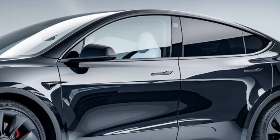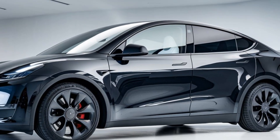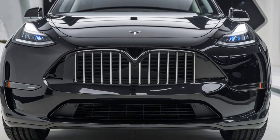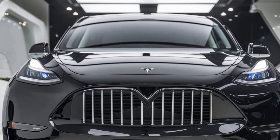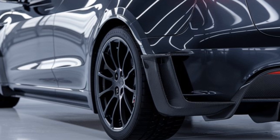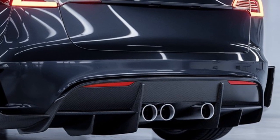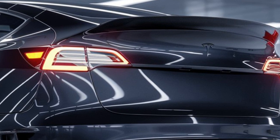Now let's talk about pricing. Tesla has managed to keep the Model Y Juniper's price competitive, starting at around $55,000. That price can rise depending on the trims and options you choose, especially if you add the Full Self-Driving package. But considering the range of features, the advanced technology, and Tesla's reputation for innovation, the price point is still incredibly appealing for what you get.